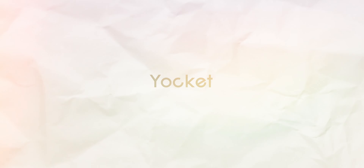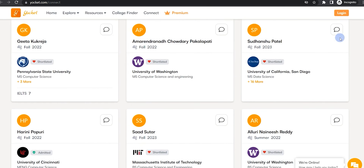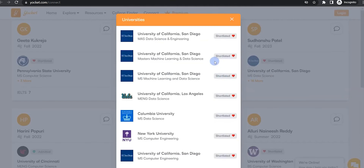Also, there is a website called Yorket. On this website, after entering your details, you will get to know whether you can get an admit or not. You can also contact the seniors of that university through this website.